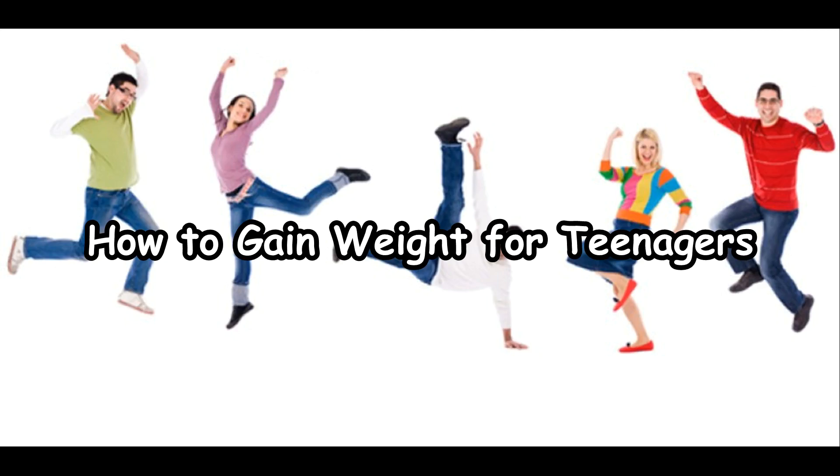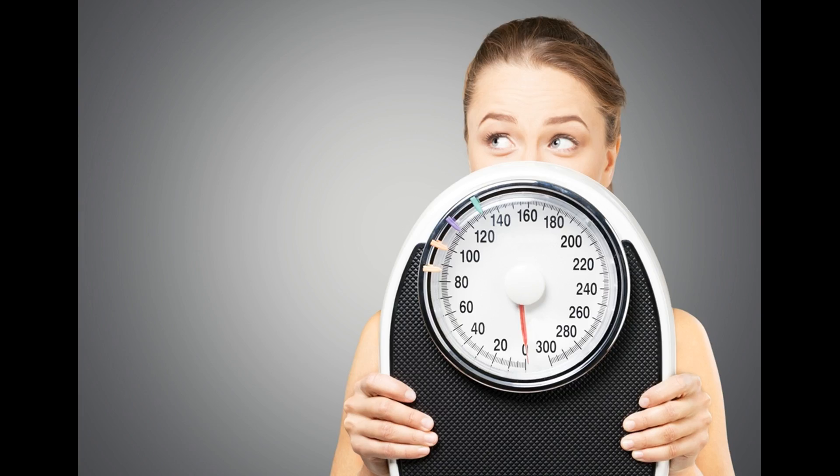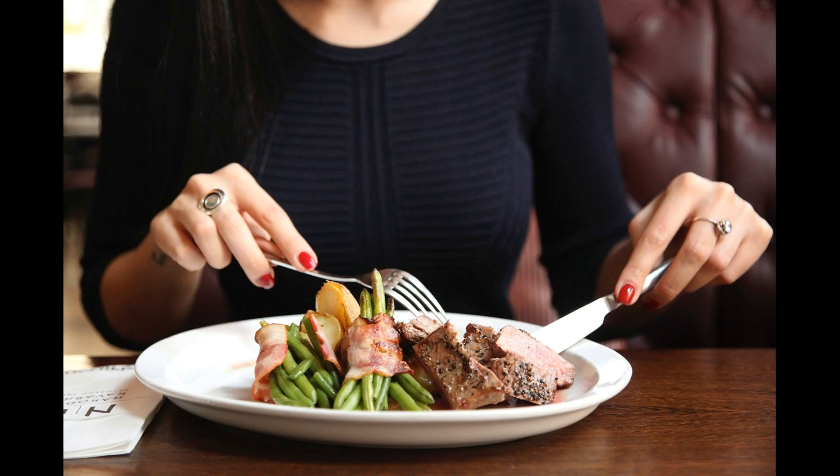How to gain weight for teenagers: when trying to gain healthy muscle, aim to put on about one half to one pound per week. A calorie surplus of 250 to 500 calories daily, along with appropriate exercise, helps you achieve this goal. Eat these calories in addition to those you need to maintain your weight.